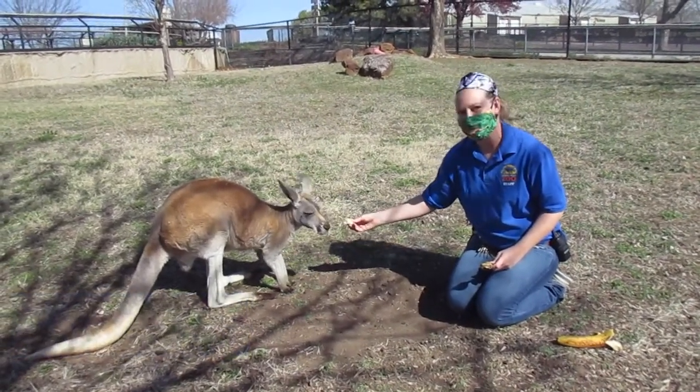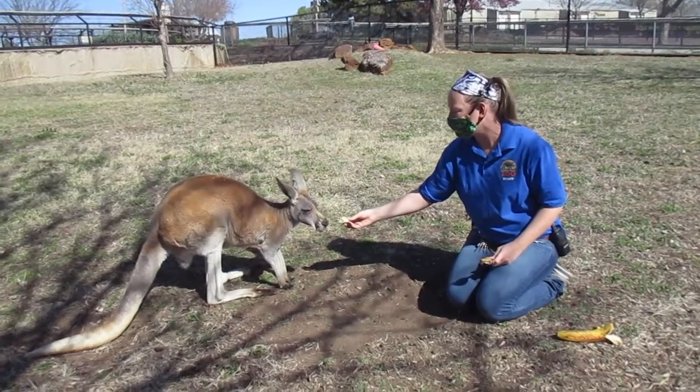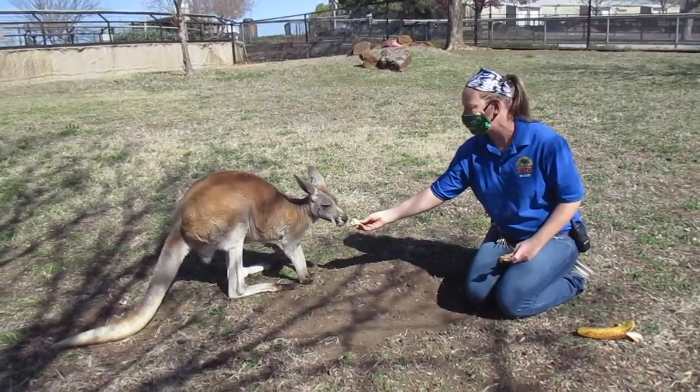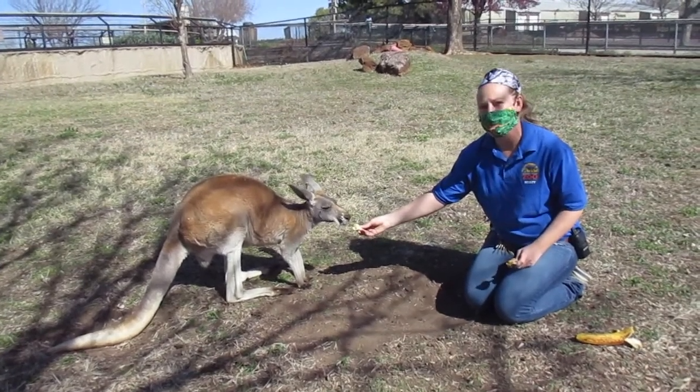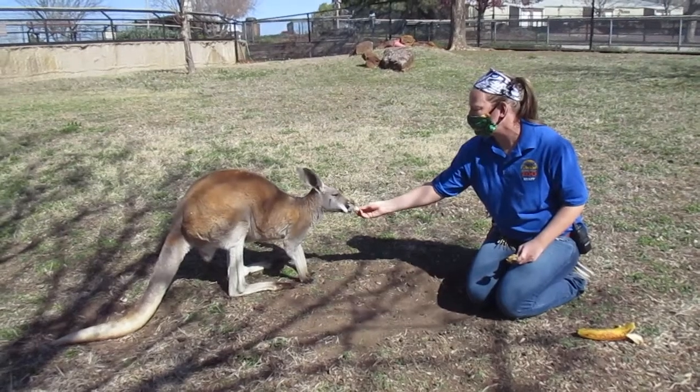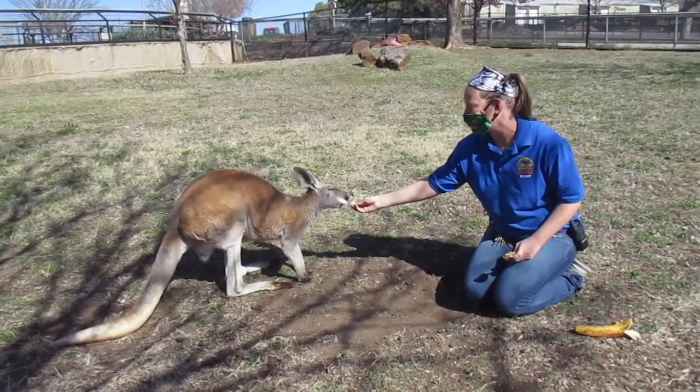Who I have here is Nala. Nala is a red kangaroo and she has been with us — she's about a year and a half from Garden City. We also have in this yard her son Mark, and she's about four or five years old and he is about three years old. They're about two years apart.